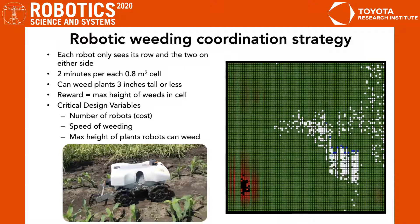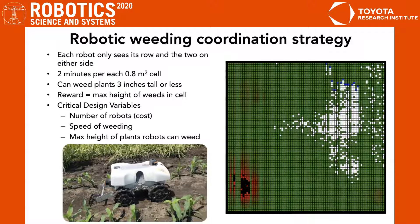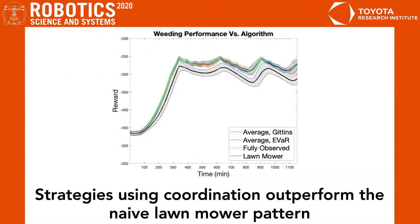In the bottom left corner, we see our robot prototype and mechanical weeding apparatus, which was used as a basis to determine our simulation parameters. In this graph, we've plotted the total reward, or total maximum height within all the cells in the field, divided by the number of robots, against time, showing the mean and standard deviation for several coordinated algorithms as well as the naive lawnmower pattern.